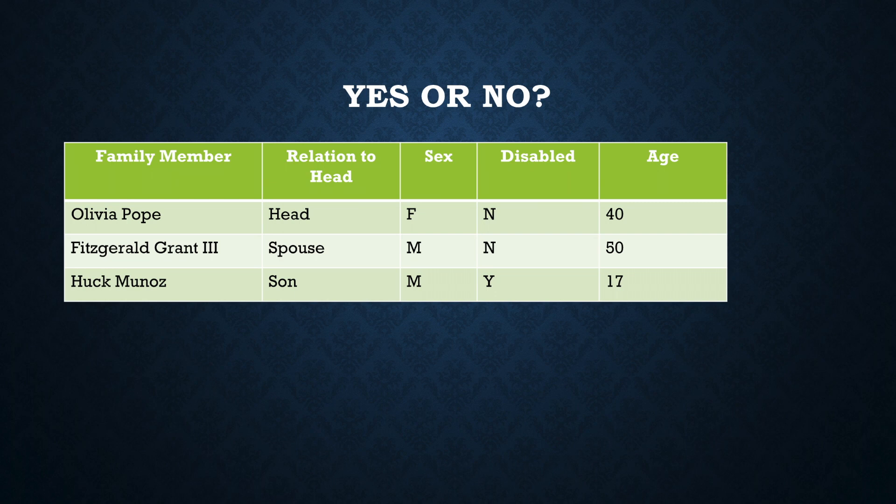Here's the second example. Olivia Pope is the head of household — she is not disabled and she's 40. Her husband Fitz is also not disabled and he's 50. But they have a son, Huck, who is disabled and he's 17. Would this family qualify as an elderly or disabled family? Again, this answer is no, because of the status of the head or the spouse — they're neither disabled nor elderly.